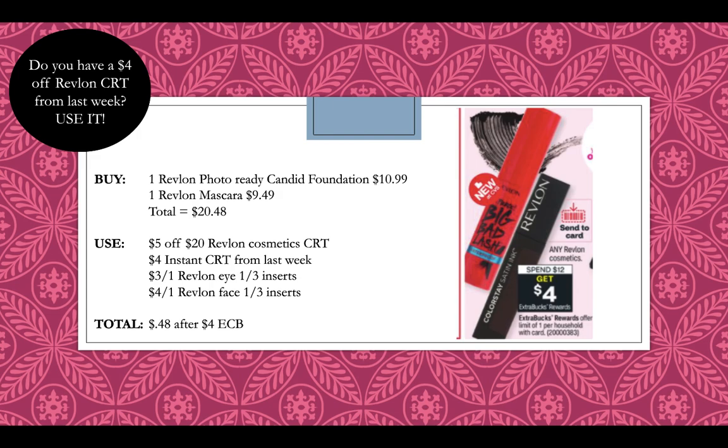Now into some cosmetic deals. Revlon will be spend $12, get a $4 extra buck — unfortunately it's a limit of one. We're getting an additional digital coupon this week, though I'm not sure of its value yet. Pick up a Revlon Photo Ready Candid Foundation at $10.99 and a Revlon Mascara at $9.49, totaling $20.48. If you saved that $4 Revlon CRT from last week, use a $5 off $20 Revlon Cosmetics CRT, the $4 instant CRT, a $3 off Revlon Eye coupon from the 1-3 inserts or printable, and a $4 off one Revlon Face coupon. Pay $0.48 rolling after getting back a $4 extra buck.